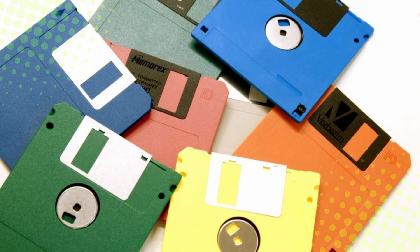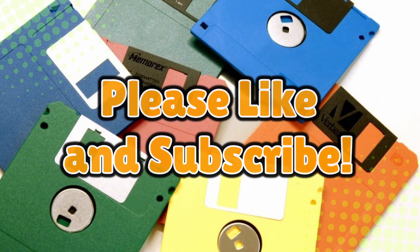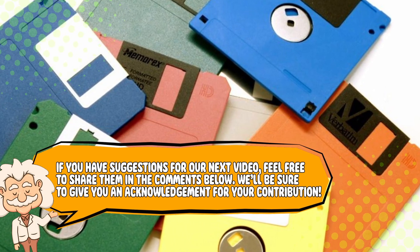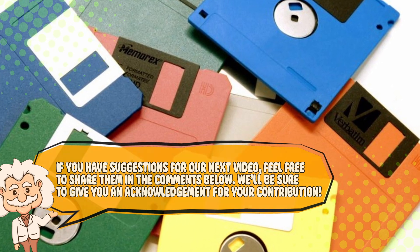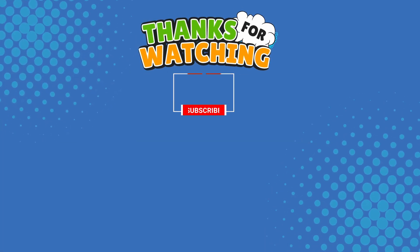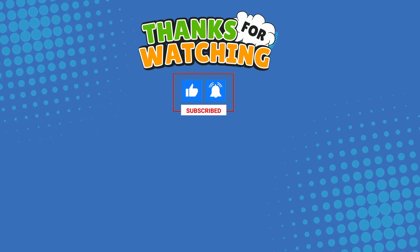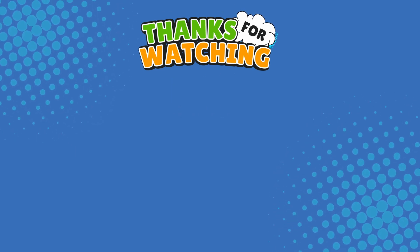If you enjoyed this trip down memory lane, give this video a thumbs-up and hit subscribe. If you have suggestions for our next video, feel free to share them in the comments below — we'll be sure to give you an acknowledgment for your contribution. Thank you for tuning in, and join us next time here on the channel that answers all the why, what, who, where, and how questions you've always wondered about. Here on Explaining Everything.